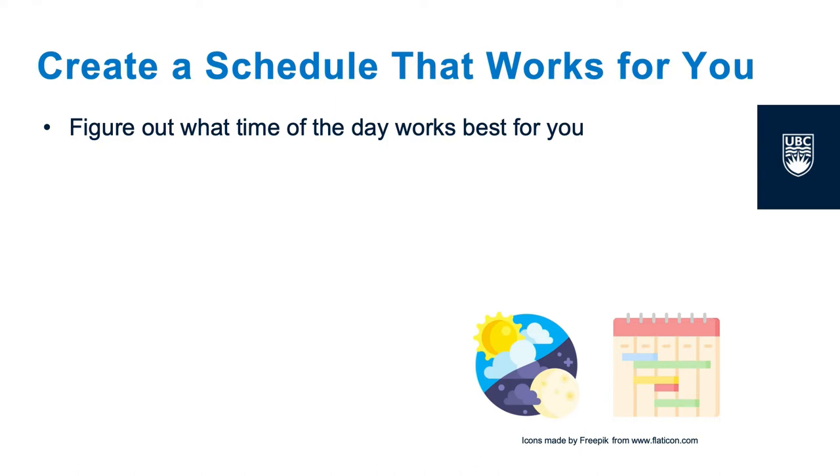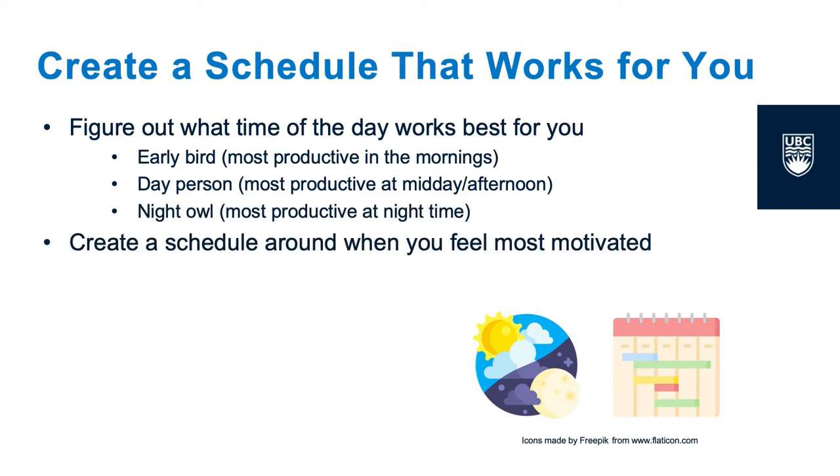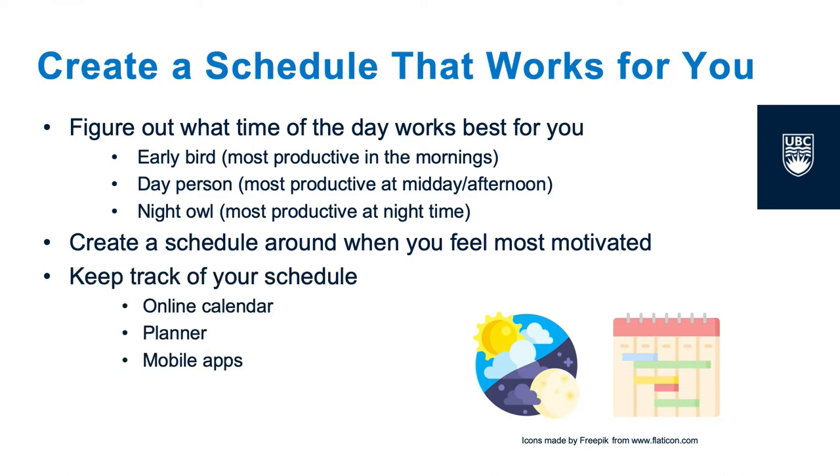Some people work best in the morning, some are most productive in the afternoon after lunch, and some people do their best work at night. It is also important to schedule spaced out study periods to make sure that you don't get overwhelmed or burned out. Check out some of our resources such as assignment calculators to learn more about pacing work.